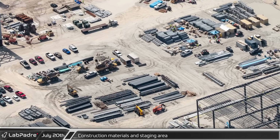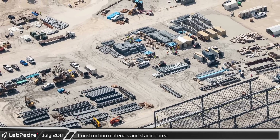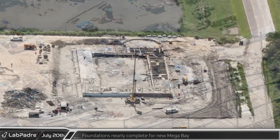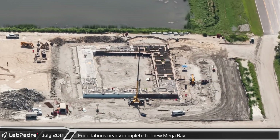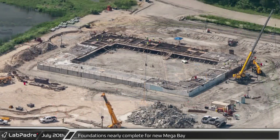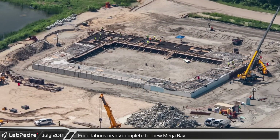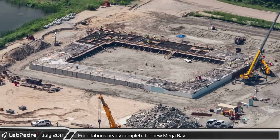Next to the Star Factory construction, we can see the staging ground SpaceX is using for all the construction materials awaiting installation. In the final corner of the site, the foundations of the first mega bay are nearly complete — more than half of the perimeter has been poured and crews seem to be finishing up preparations for the remaining sections to be poured soon.